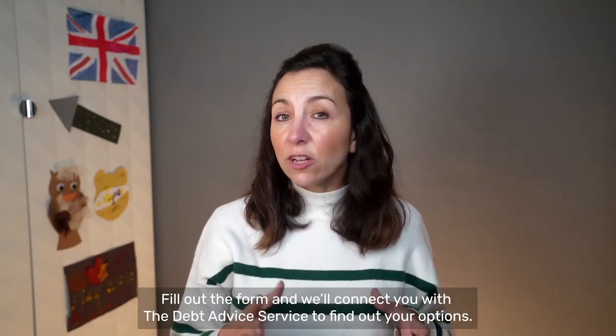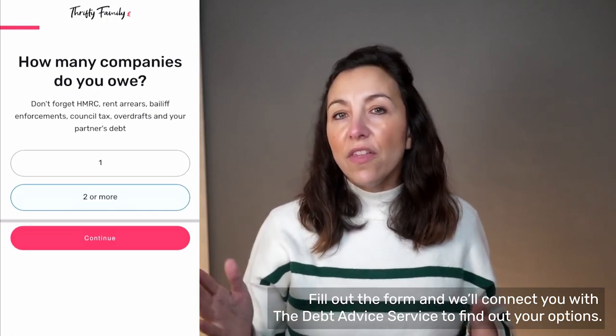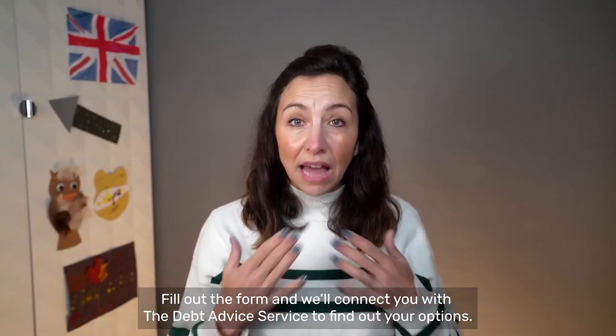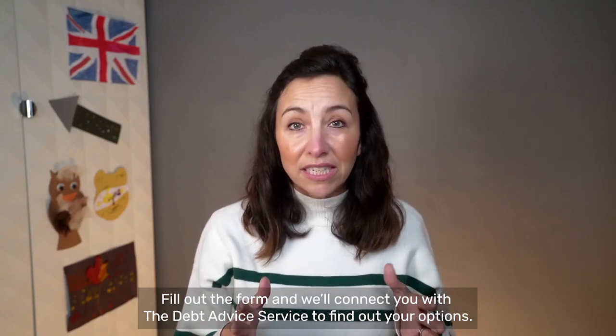In the description of this video, I've linked to a form on my new website. It's got a few multiple choice questions like how much debt do you owe and how many people do you owe? At the end of the form, it'll connect you to a company that I've partnered with to provide everything you need about debt solutions. So click the link below, check it out, and let me know how you get on.